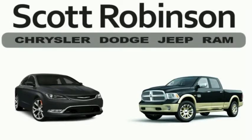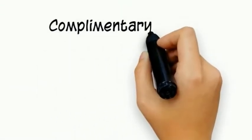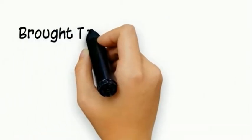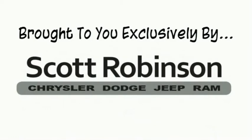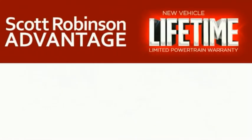Thinking about purchasing or leasing a car from Scott Robinson? Did you know that your new car is covered with a complimentary lifetime limited powertrain warranty? This is not just the manufacturer's warranty. This is something we bring you exclusively at Scott Robinson Chrysler. We call it the Scott Robinson Advantage.